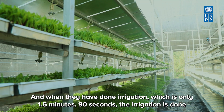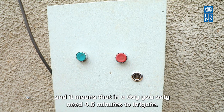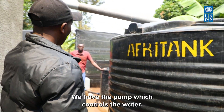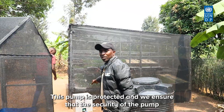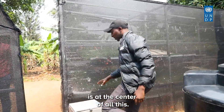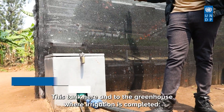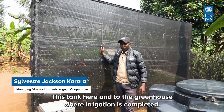Irrigation runs for only one and a half minutes — 90 seconds — per session. In a day, you only need four and a half minutes total to irrigate. The red button closes or switches it off. The pump, which controls the water, is protected and secured. It uses water efficiently from the tanks and delivers it to the greenhouse where irrigation is completed.